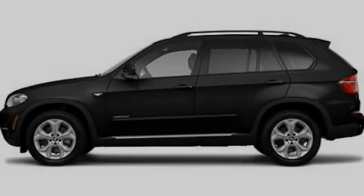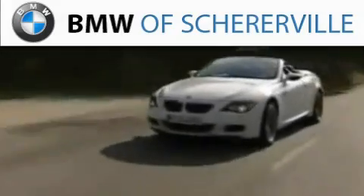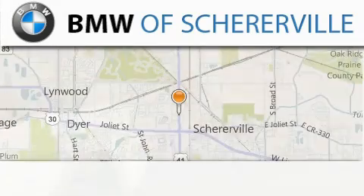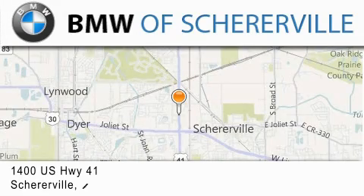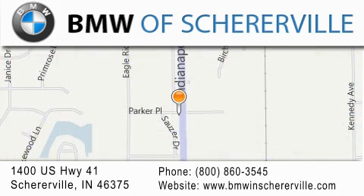Contact us today and schedule your opportunity to see this vehicle in person. Thank you for considering BMW Sherrereville for your next luxury vehicle. If you have any questions please visit our website, give us a call, or stop by our dealership located at 1400 U.S. Highway 41 in Sherrereville.